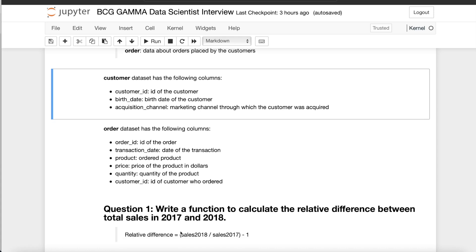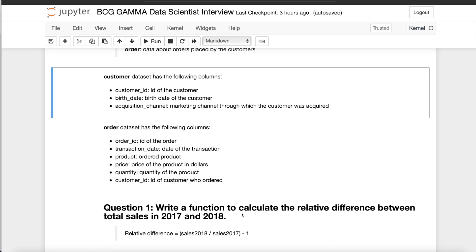Question one: write a function to calculate the relative difference between total sales in 2017 and 2018. Using the order dataset's transaction date, you calculate total sales as price multiplied by quantity for each year. The formula given was: relative difference equals sales in 2018 divided by sales in 2017, then subtract one from that ratio.